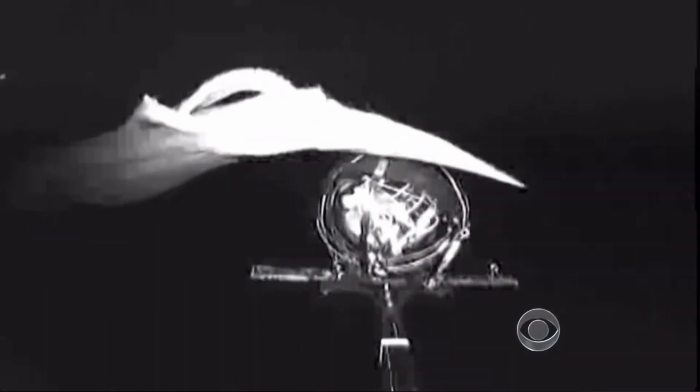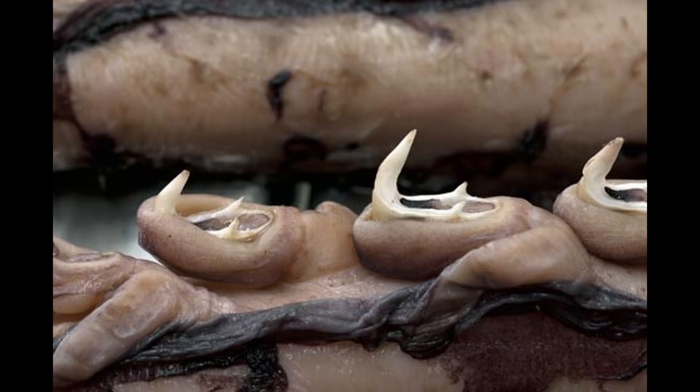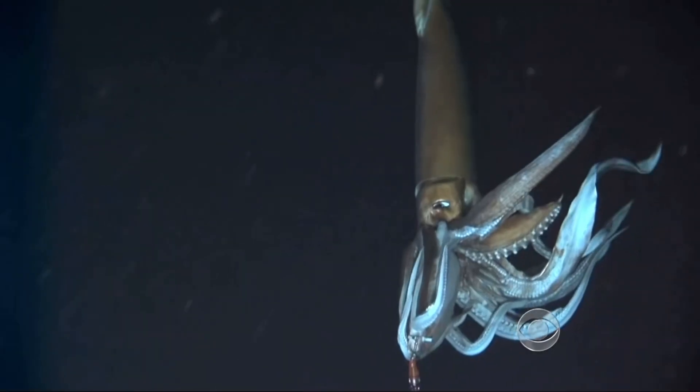Deep beneath the waves, in the mysterious realm of the deep sea, lurks the giant squid. With eyes the size of dinner plates and tentacles armed with sharp hooks, this elusive predator roams the abyssal depths, captivating the imagination of marine biologists and explorers alike.